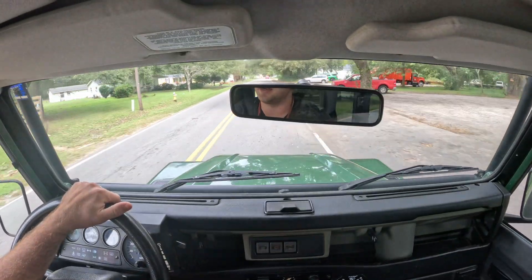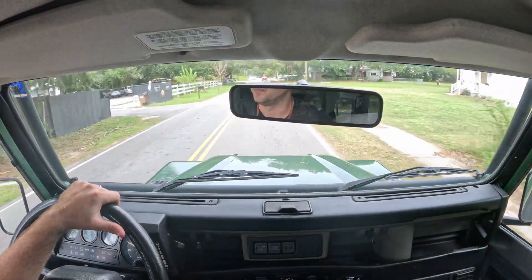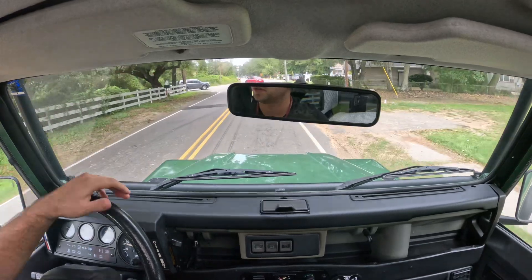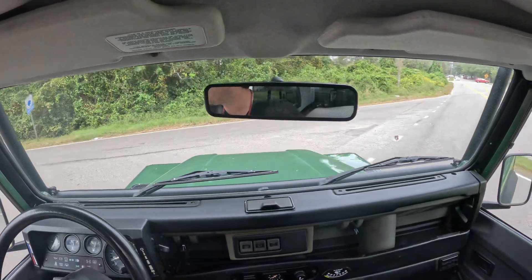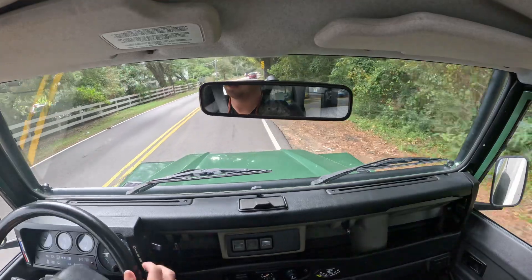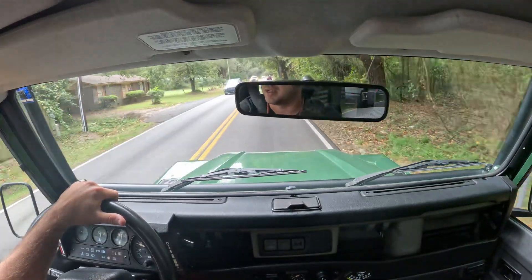It just gets a ton of attention. People love these things, especially here in Charleston. Very classic, very cool. Every SUV around here now has 22-inch rims and chrome and the Kardashians are driving them, so it's kind of nice to see something a little old school. It just doesn't get any more classic.